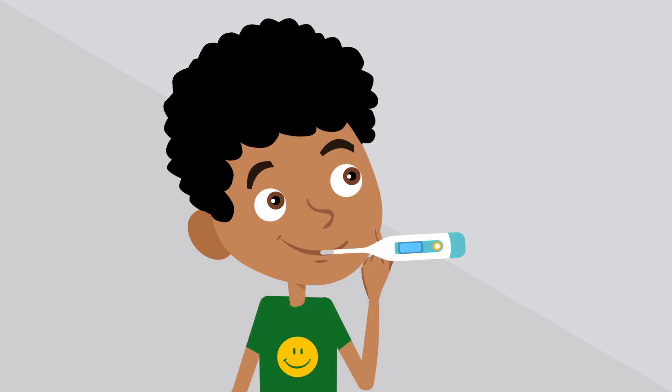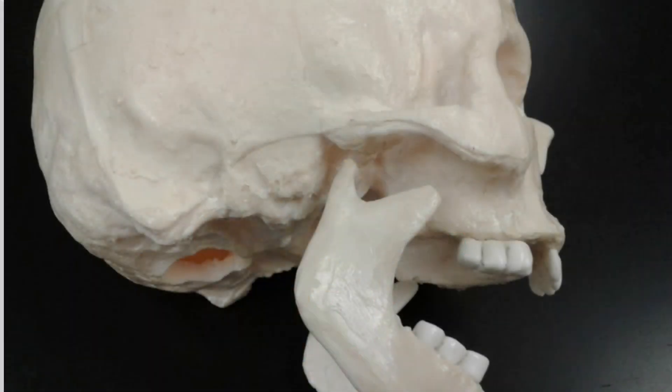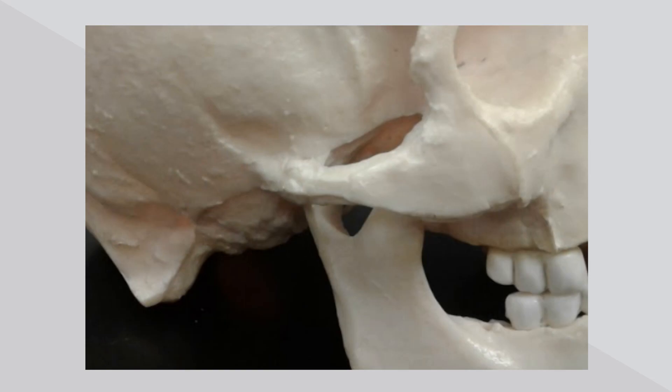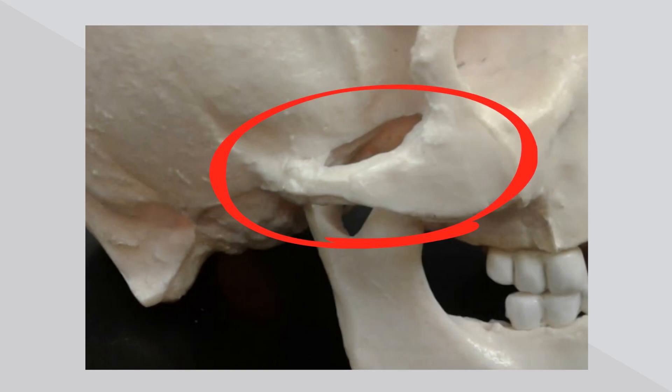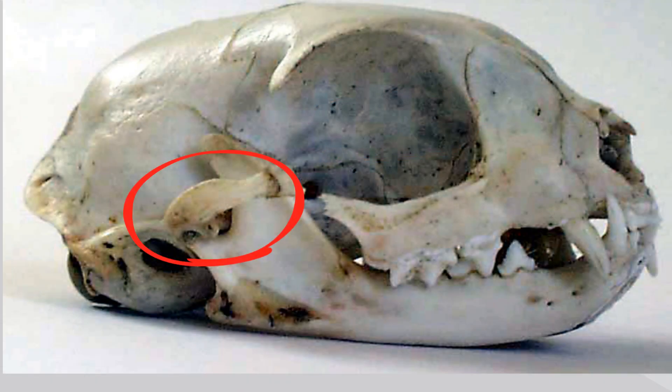Mammals are endothermic, or warm-blooded. They also have a unique jaw shape. The lower jaw, or mandible, forms a joint — in other words, it articulates with the skull. They also have an arch called the zygomatic arch. Let's look at a couple of examples with the human skull and a cat.